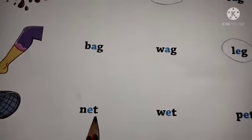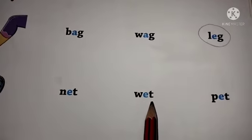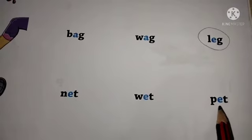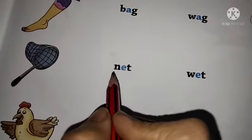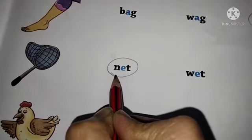N-E-T net. W-E-T wet. P-E-T pet. So children, this is your net. So we have to circle here net.